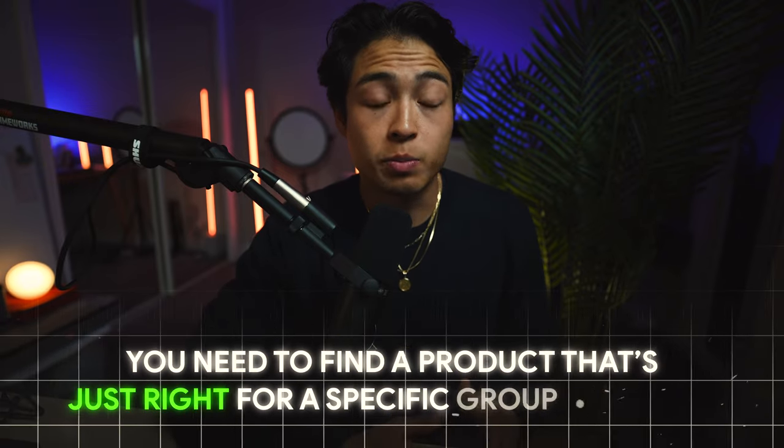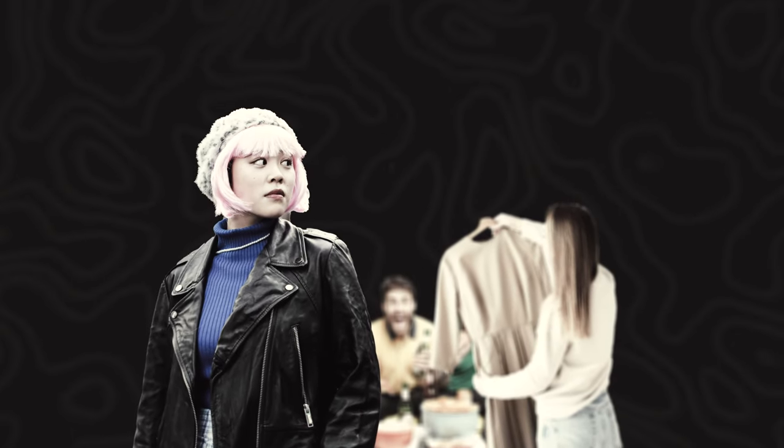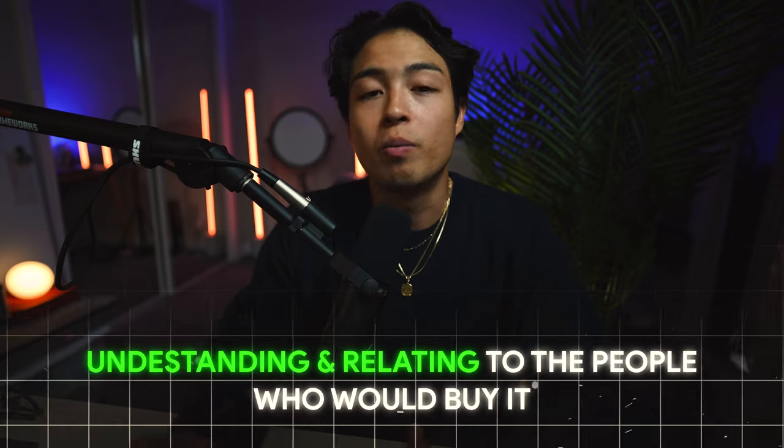Last but not least, onto audience and community. You can imagine this like picking the perfect gift for a friend — you know their likes, their dislikes, and what makes them happy. Just like choosing that gift, you need to find a product that's just right for a specific group of people. Think about who would love the product. Is it something sports fans will go crazy for? Or maybe it's ideal for people into fashion, or passionate about anime and cosplay. It's not only about what you sell, but also about understanding and relating to the people who will buy it. When you find a product that resonates with a certain group, they become more than just customers — they become supporters excited about what you offer, who can't wait for the next product release, meaning an increased lifetime value per customer.